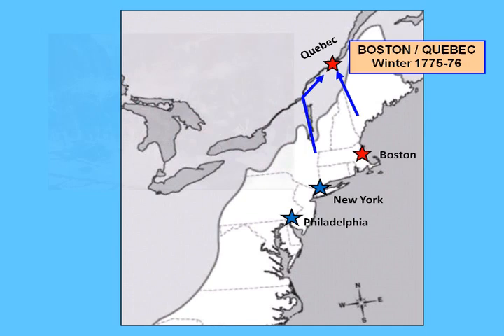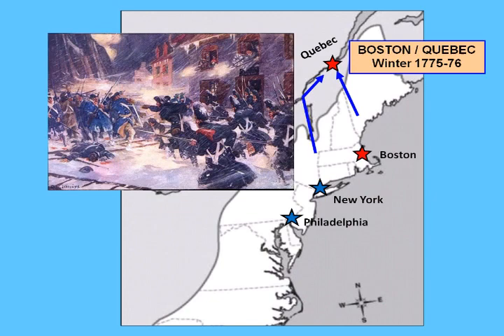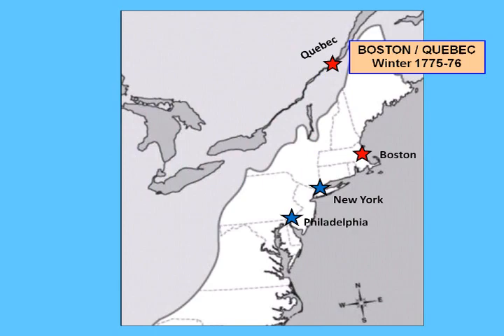Unfortunately, the invasion failed, and the Continental Army was driven back in a blinding snowstorm by the Canadian militia, dashing any hopes of Quebec becoming the 14th colony.